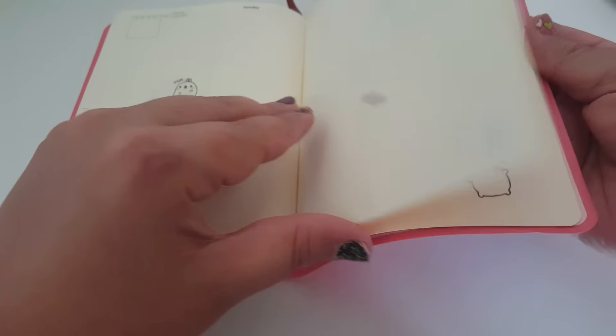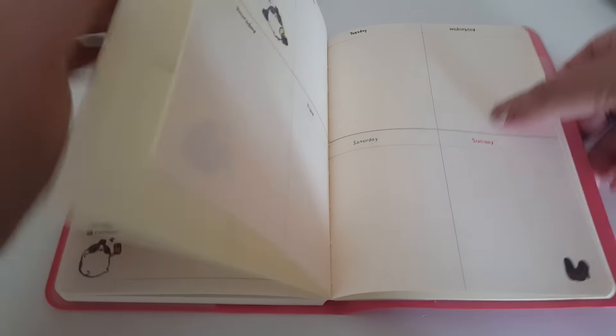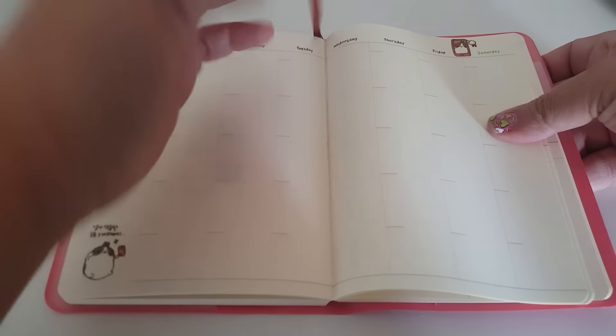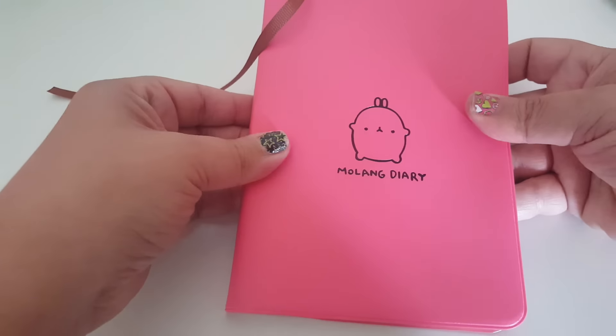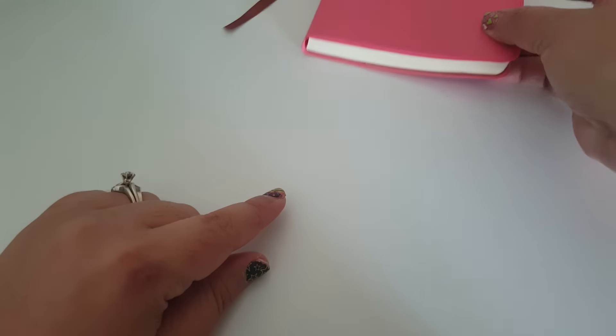In the back it has a little note section, and it does come with a little string-type divider so you can section it off whatever month you're landing on. I thought this was really cute so I went ahead and got that.